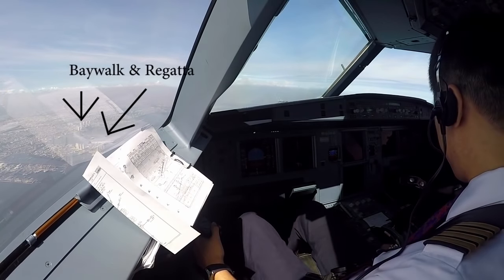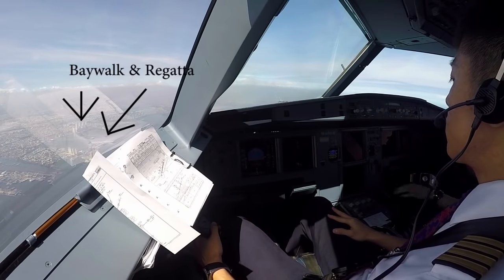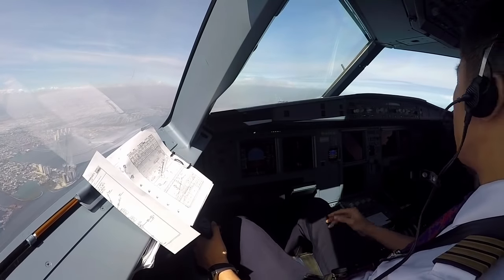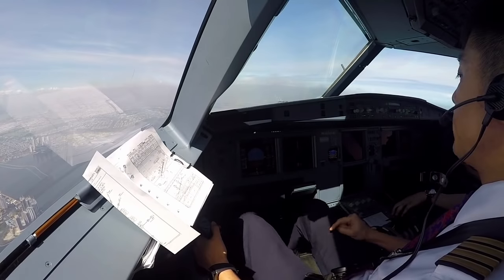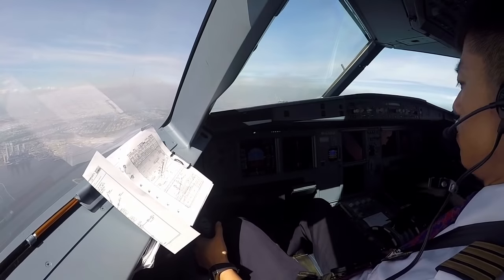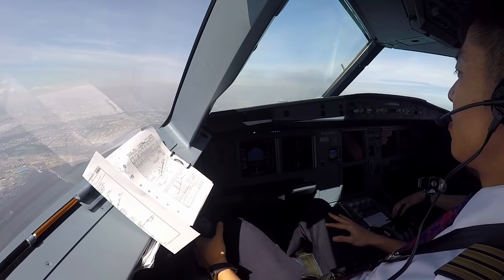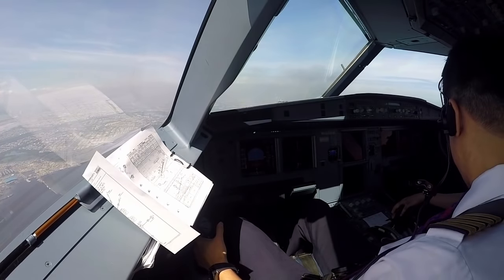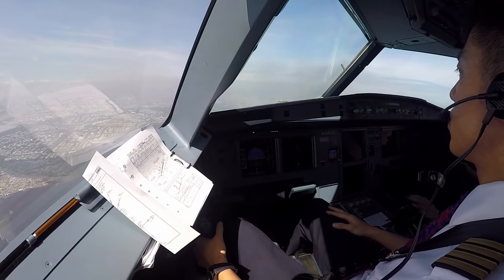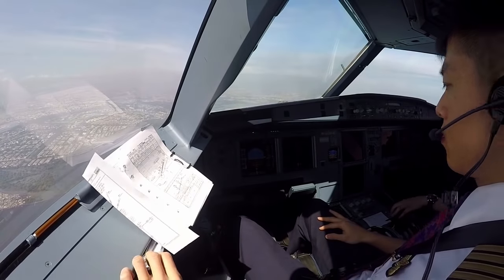Exit Sierra 5, check. 05, CAN 1. Flaps full please, speed check, flaps 4. Landing checklist.